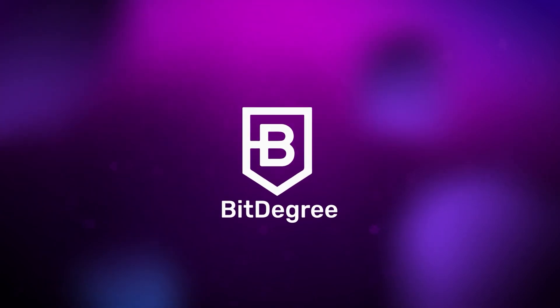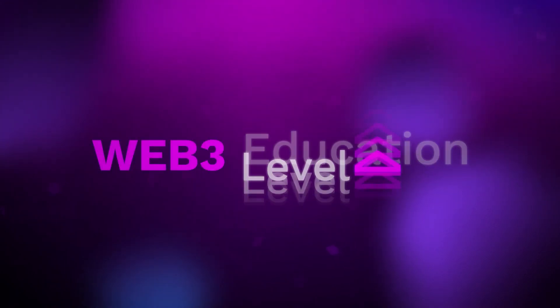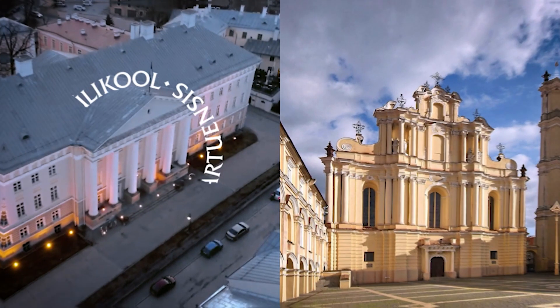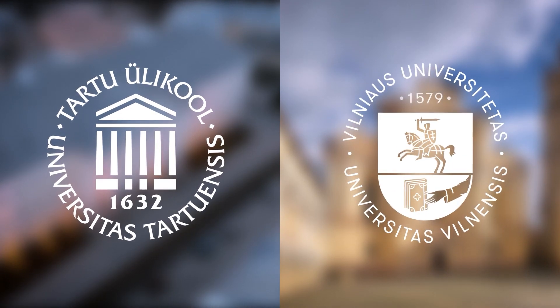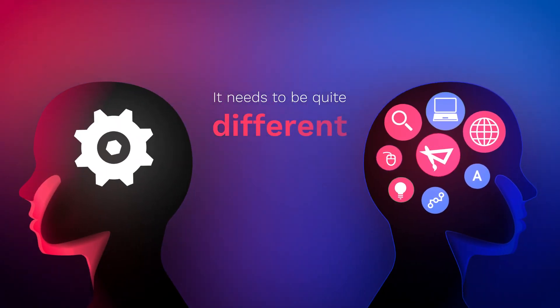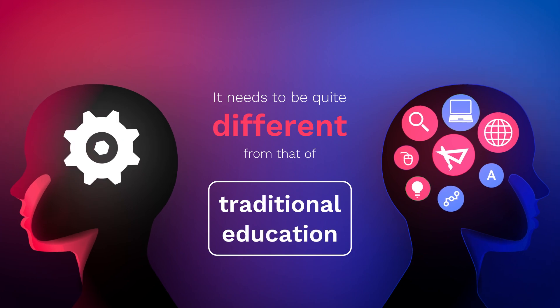BitDegree has always been looking for ways to elevate Web3 education to the next level. Conducting deep research with traditional education institutions such as Tartu and Vilnius Universities showcased that, in order for the digital skill learning process to be effective, it needs to be quite different from that of traditional education.